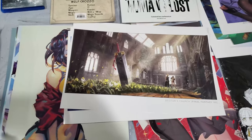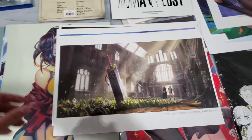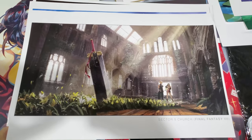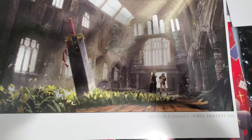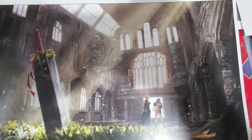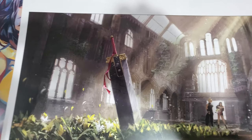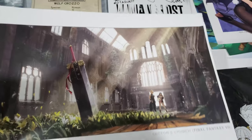Of course it came rolled up. This particular artist had a stand filled with backgrounds from certain iconic series. You can see this is Sector 5, the church from Final Fantasy 7 — you can see Cloud and Tifa right there. I actually bought maybe three pieces from this guy. I don't remember if his name is on here. It's pretty cool artwork.